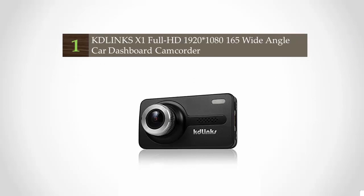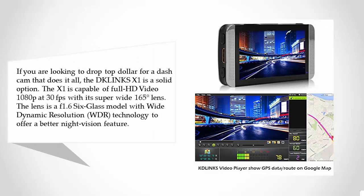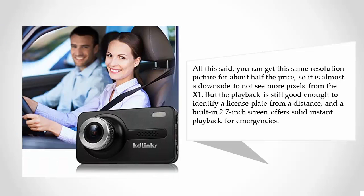Coming in at number one, if you are looking to drop top dollar for a dash cam that does it all, the Clinks X1 is a solid option. The X1 is capable of full HD video — 1080p at 30fps — with a super wide 165-degree lens. The lens is an f/1.66 glass model with wide dynamic resolution WDR technology to offer a better night vision feature.